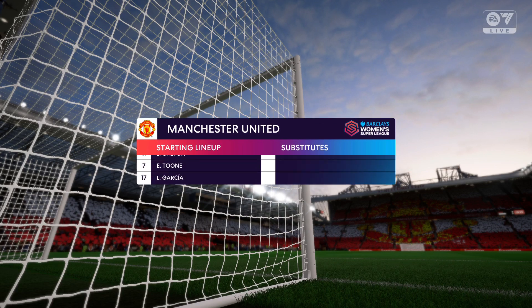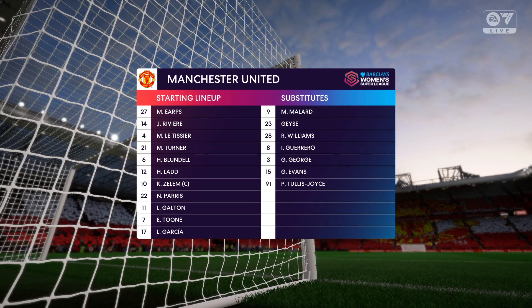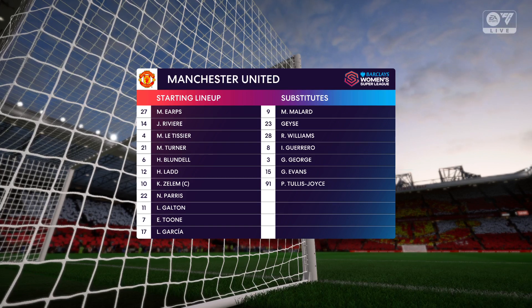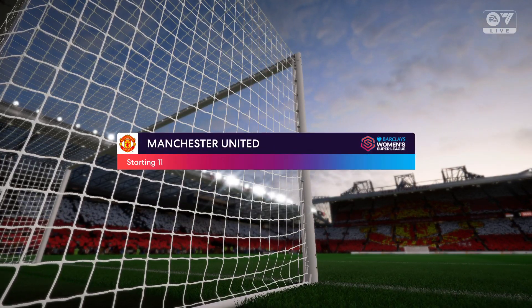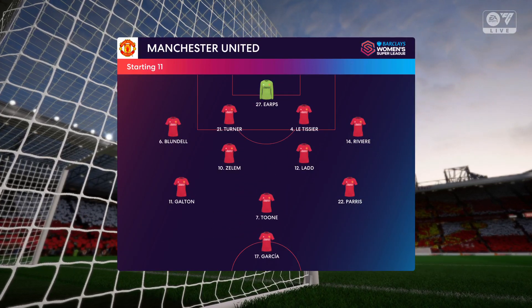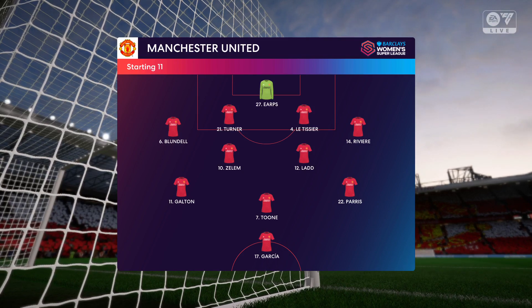Here's how Manchester United line up. It looks like a 4-2-3-1 when they're in possession, may go to a 4-5-1 when defending. You'd think the double pivot in midfield are key to protect the back line, but they also need to get forward to support the press. There's going to be plenty of threat from the wide midfielders too, I'm sure.